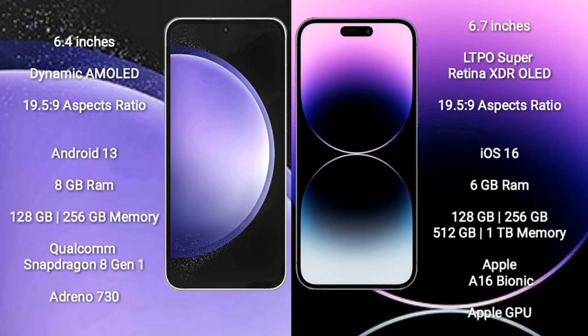Samsung Galaxy S23 FE comes with 8GB RAM and 128GB to 256GB internal storage, a Qualcomm Snapdragon 8801 processor, and an Adreno 730 GPU.